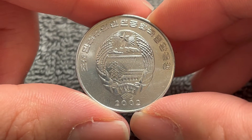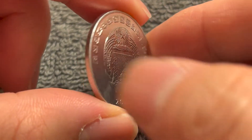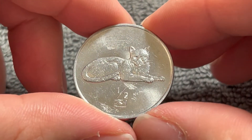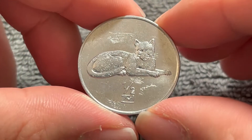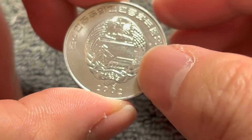Hello everyone and welcome to another installment of the Coin Dictionary. I'm Woohoo and today I've got for you this 2002 half-jeon coin from North Korea to talk about today. We'll go over the history, the value, the basics, and any other pertinent information about this coin. So let's get started.